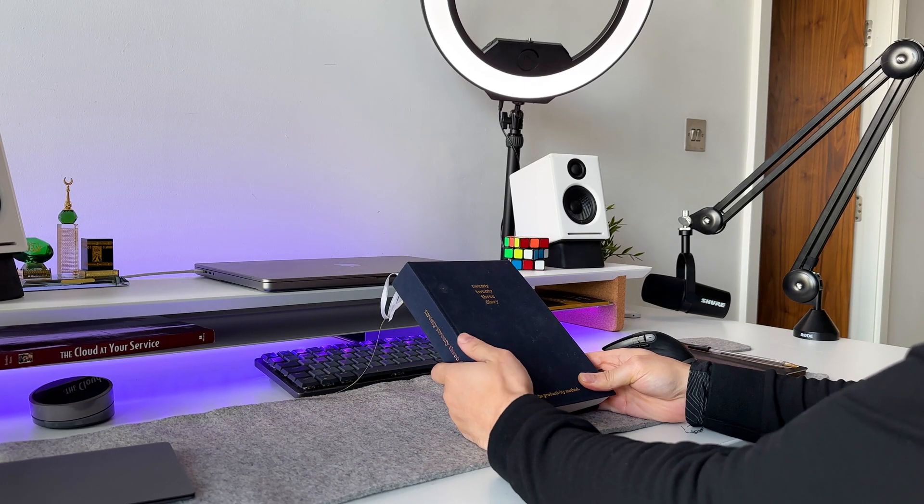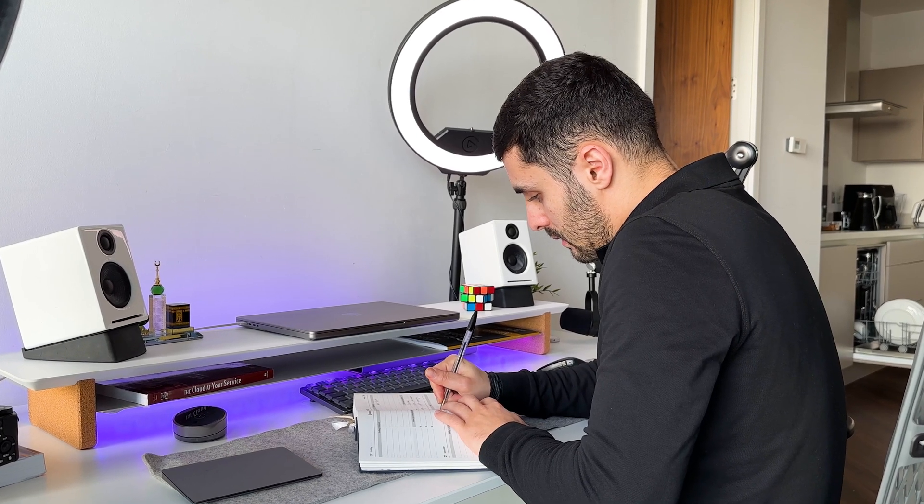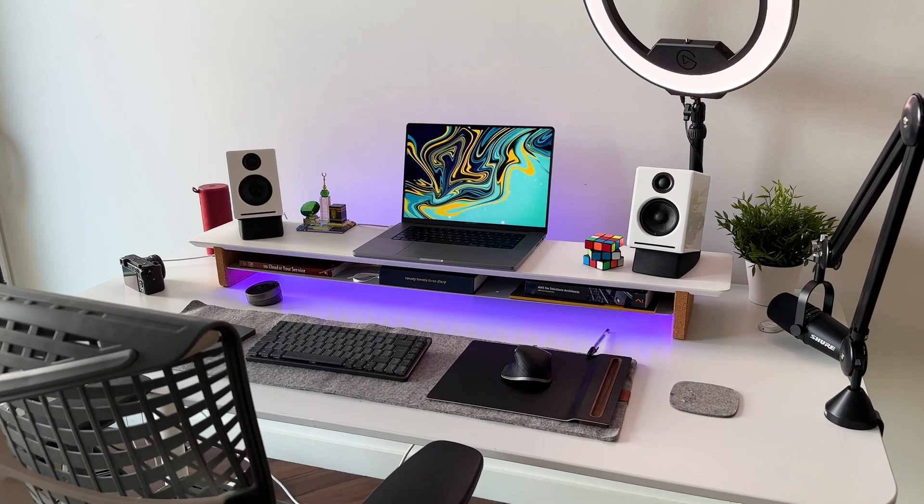It's a super busy day today as I'm building a new project, so I'm going to give you guys a quick tour of my desk setup.